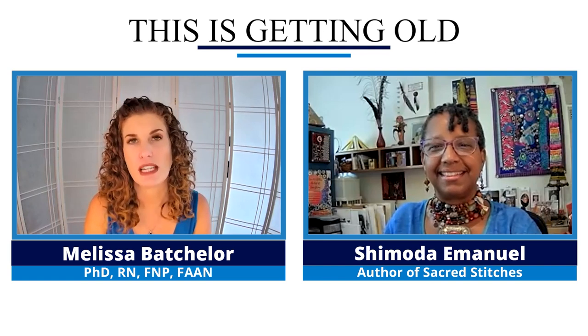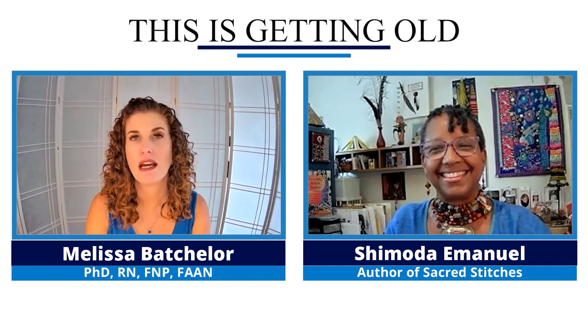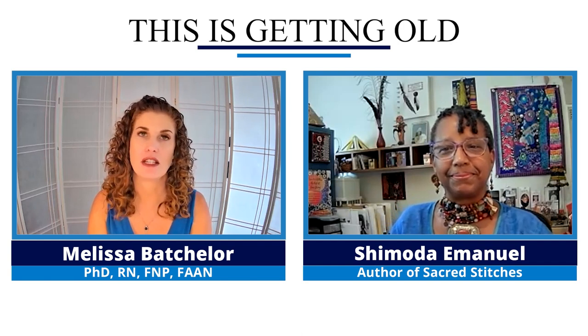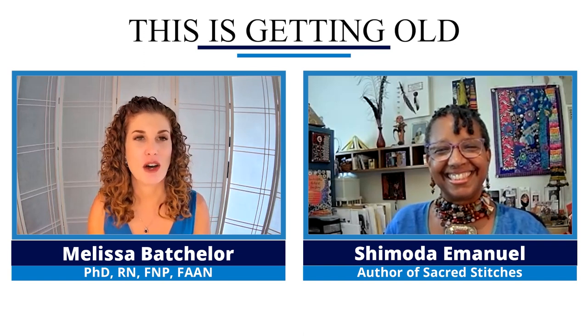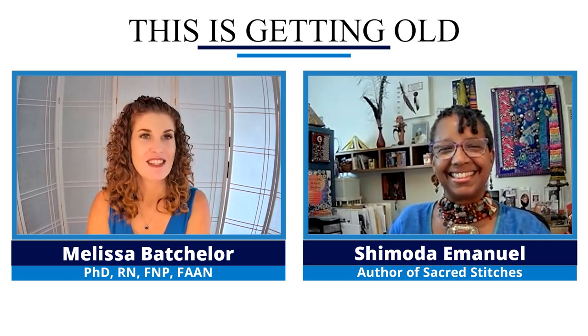Welcome to This is Getting Old, Moving Towards an Age-Friendly World. I'm your host, Melissa Batchelor, and today we're going to be talking about four tips for caregivers of a person living with Alzheimer's disease. This is part one of a two-part series, and I'm joined by Shimoda Emanuele, who is the author of Sacred Stitches: The Art of Caregiving. Welcome, Shimoda.